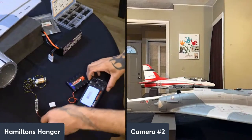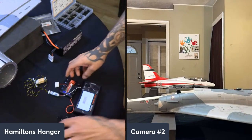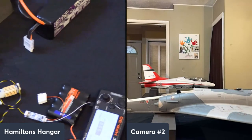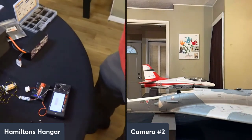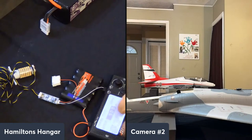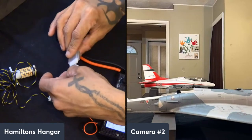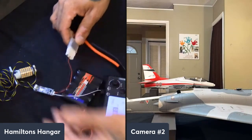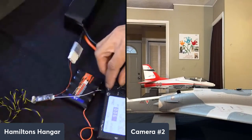Alright, so with the servo tester — all you need to do is plug the lead in. You really can't get the polarity wrong as long as you don't force it; the slots line up on each side. There's only two wires: your ground and your feed wire. Boom — it powers on just like that.